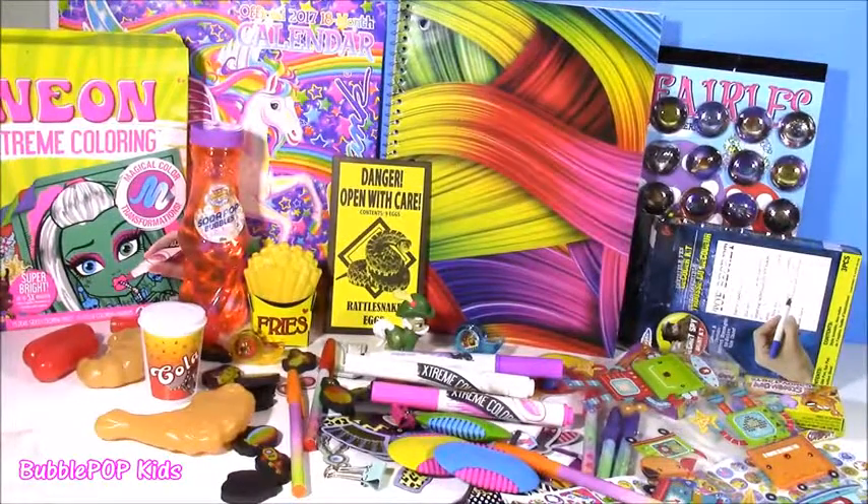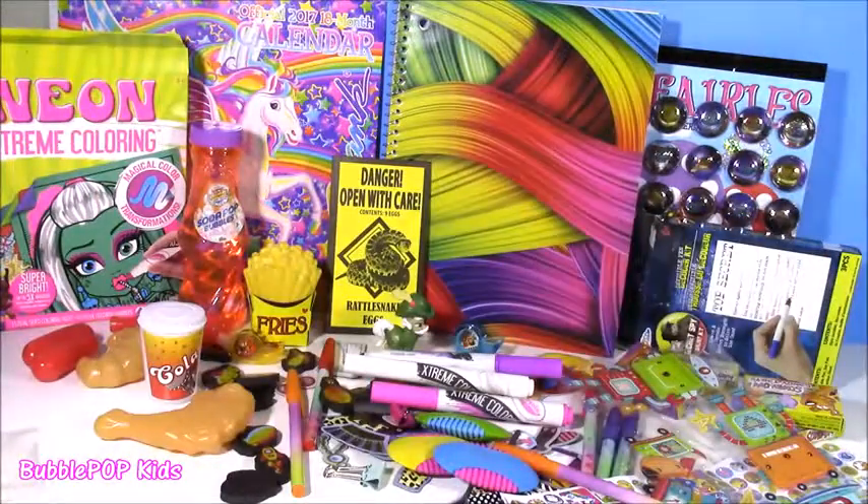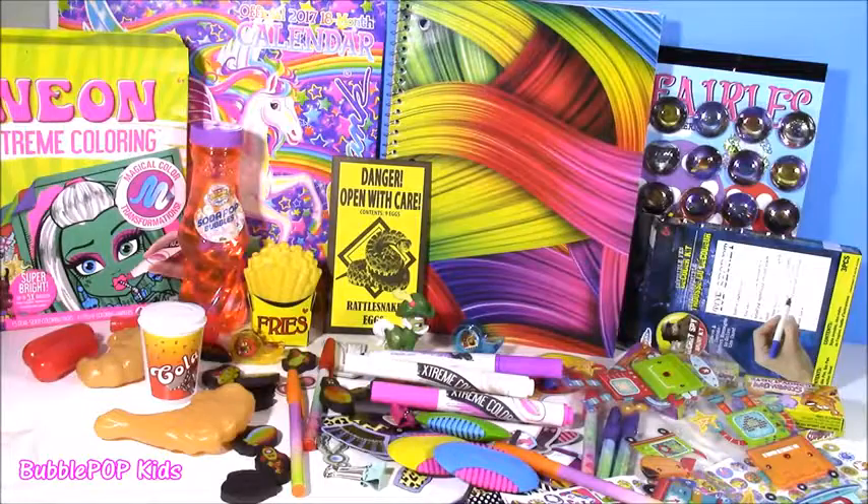There it is guys — everything laid out together on the table. For such a small price at the Dollar Tree, you get tons and tons of stuff. School supplies, coloring kits, stickers, play food — you name it. We even got those rattlesnake eggs, those were the coolest. We are going to have so many more fun videos coming up on the show. This is Bubble Pop Kids — you can click this big red subscribe button here and subscribe to our channel. Have a great day, bye!